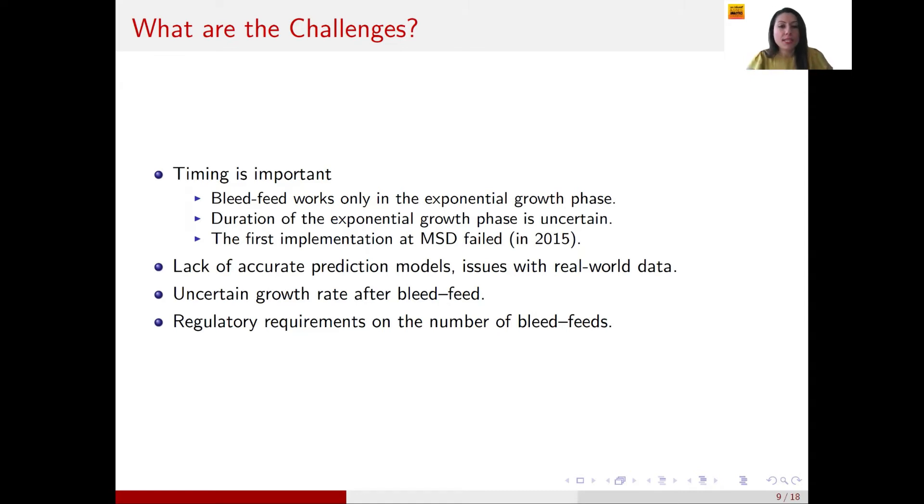Managing this trade-off is not easy. In 2015, MSD tried to implement bleed feed but it failed after a few attempts, mainly because they acted either too soon or too late. A second challenge is the lack of accurate prediction models — existing kinetic models in life sciences are deterministic and not equipped to capture uncertainty. Another challenge is uncertainty in growth rate: after a bleed feed, the cell growth rate could be higher or slower than the first cultivation. Finally, regulatory constraints limit bleed feed to only two or three repetitions depending on the application.